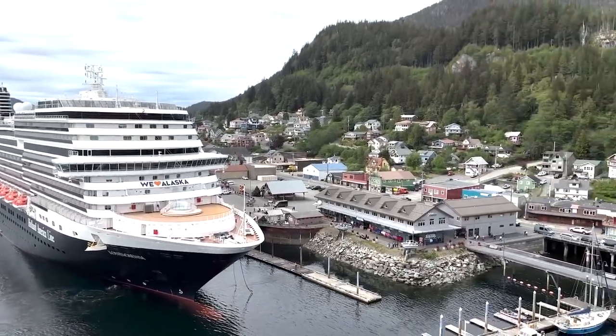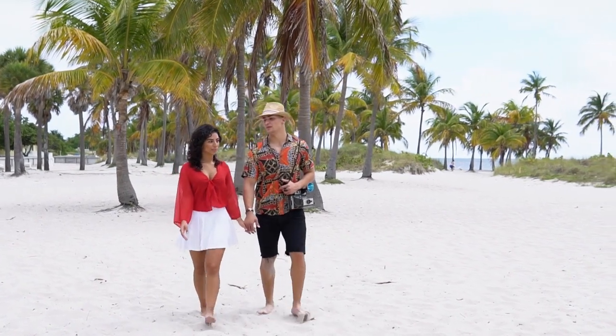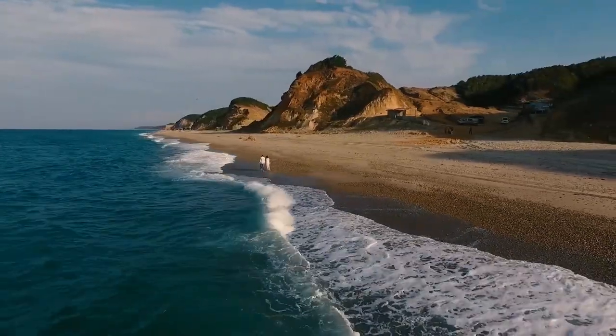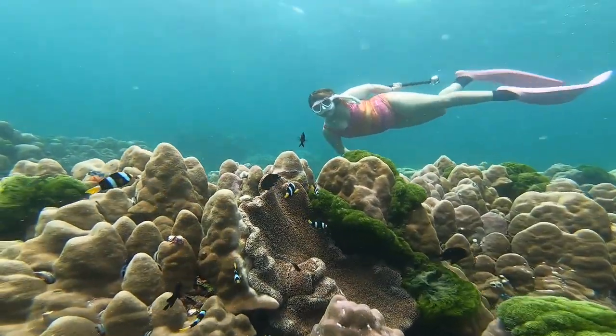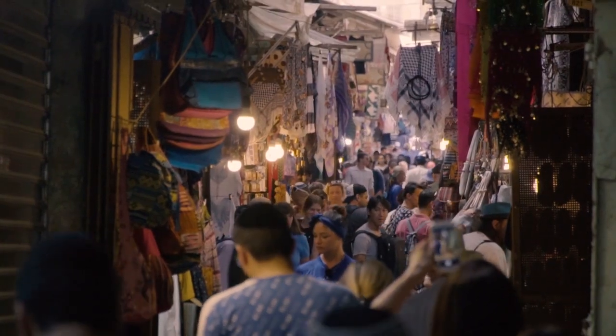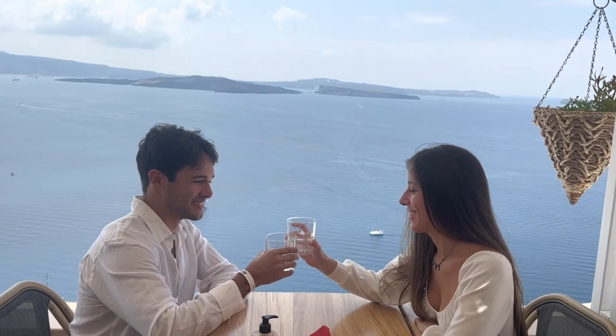Time to disembark and explore the wonders of the world. Shore excursions are a fantastic way to immerse yourself in each destination's culture and natural beauty. Snorkel through vibrant coral reefs, hike to breathtaking viewpoints, or wander through charming local markets. The choices are endless, and each experience will leave you with unforgettable memories.